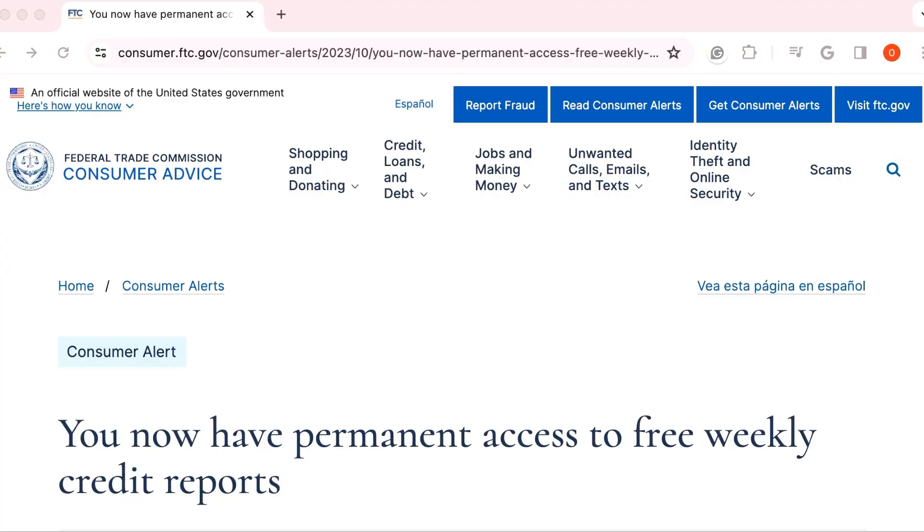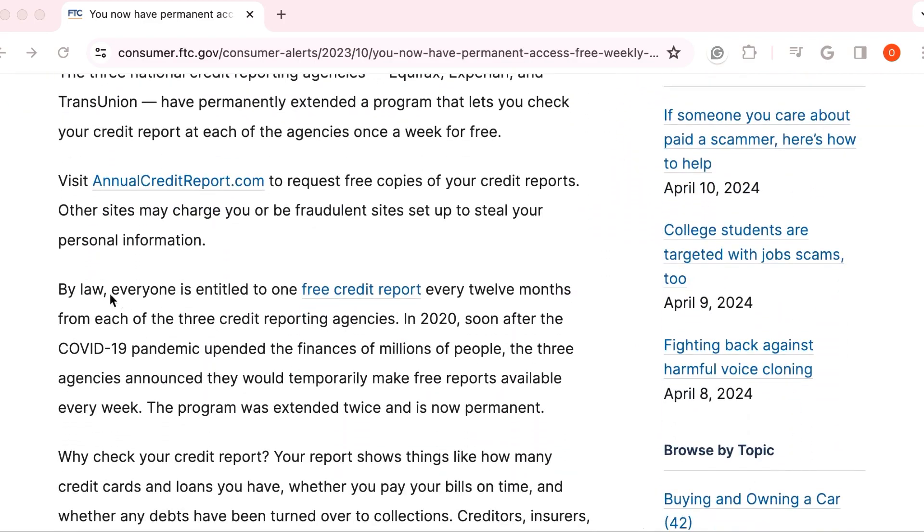Knowing your current standing in terms of your credit history is the best starting point to build or rebuild it. I have included links for the Annual Credit Report webpage and Credit Karma in the description below. By law, everyone is entitled to one free credit report every 12 months from each of the three credit reporting agencies. In 2020, following the pandemic, all three agencies made free reports available every week — a program that was extended twice and is now permanent.